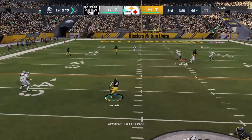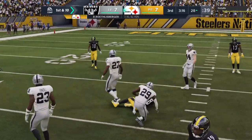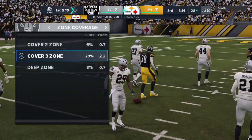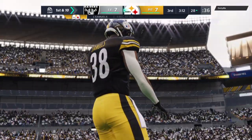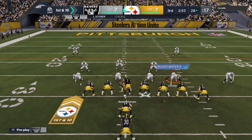Now Roethlisberger on first down, throwing for his running back — and he's got it complete. He's going to get this inside the 30. 17 yards on the catch and run, it's a first down. First and 10 at the 28-yard line.